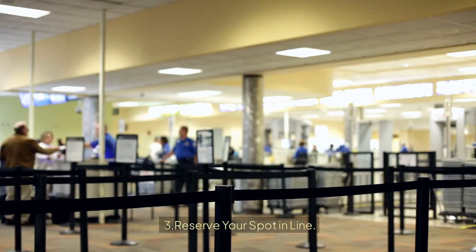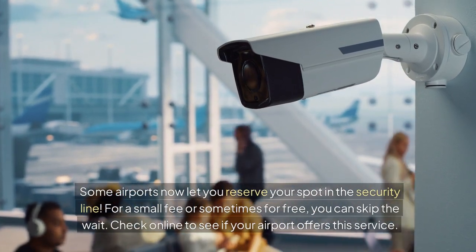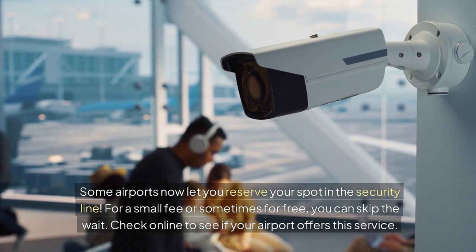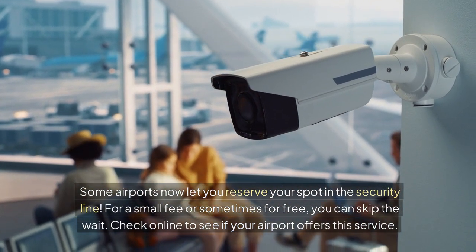Tip 3: Reserve your spot in line. Some airports now let you reserve your spot in the security line. For a small fee, or sometimes for free, you can skip the wait. Check online to see if your airport offers this service.